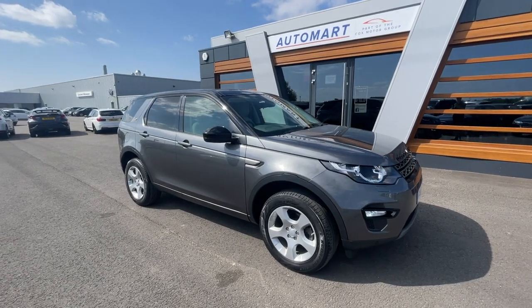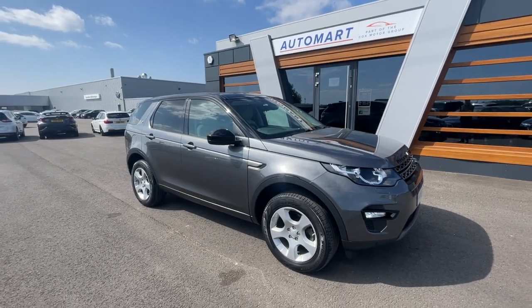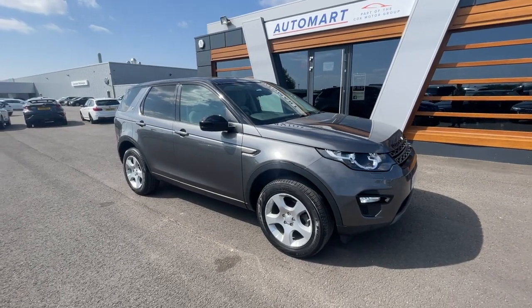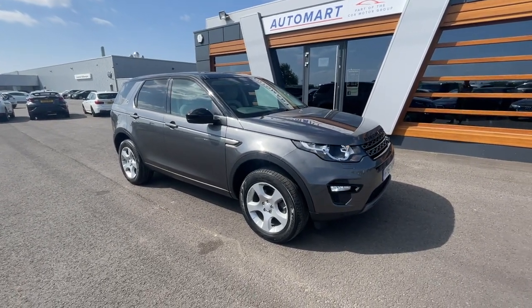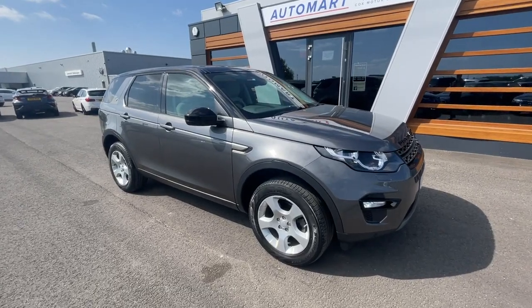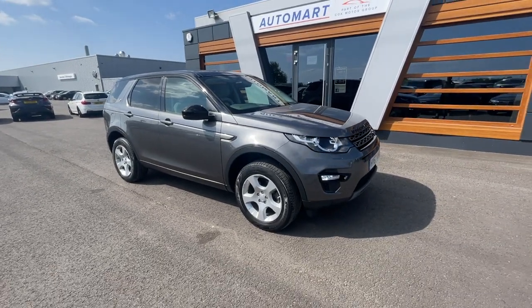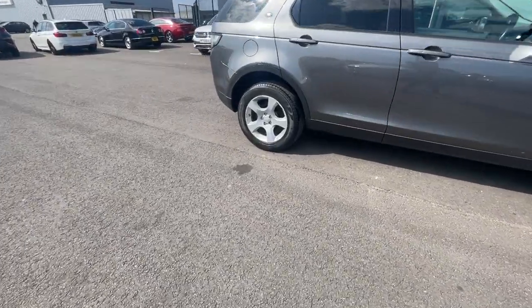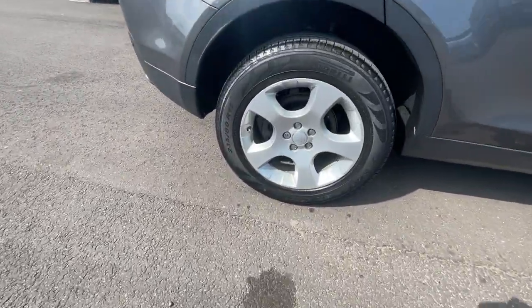Hello guys, it's Emil from Lancaster Automart. I hope you're all doing really well. This is a 2017 Corris Grey Metallic Land Rover Discovery Sport - a two-litre TD4 SE Tech four-wheel drive with 60,119 miles. It's a diesel manual, absolutely gorgeous family SUV with 18-inch five-spoke alloy wheels in silver.